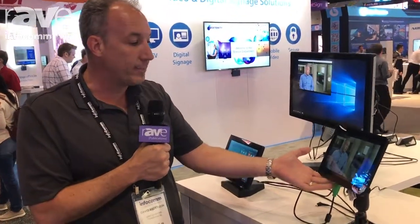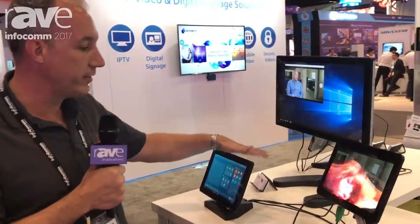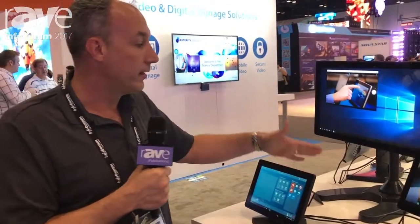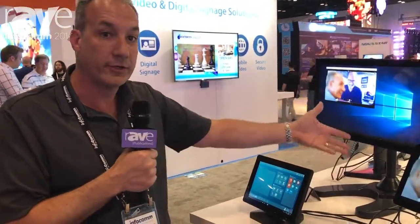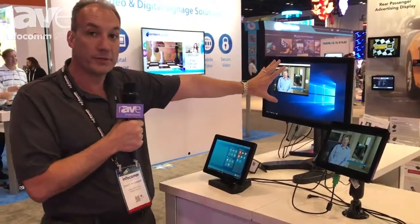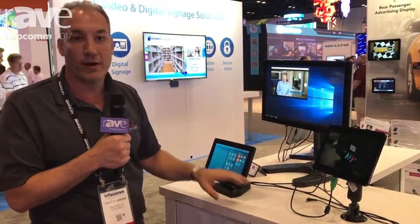It has HDMI capture. That goes into the display, gets turned into basically webcam data, and is sent to the PC which is probably in the room. Then you can do with it what you want — you can put it up on the big screen, you can send it out over the internet to be shared with remote video conference participants, or you can record it.